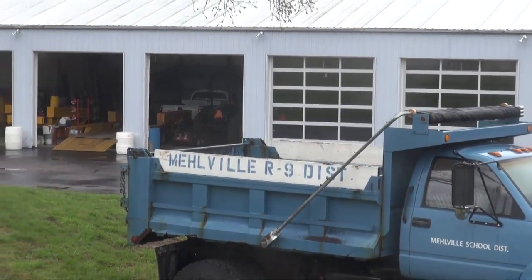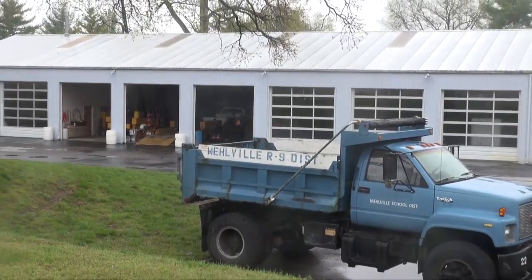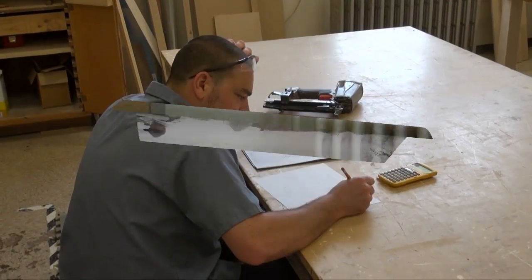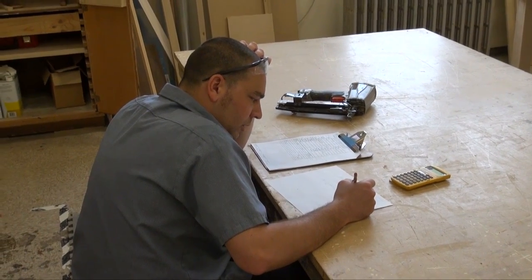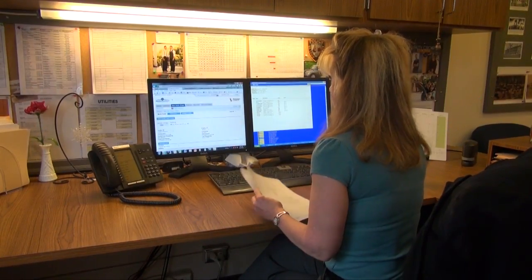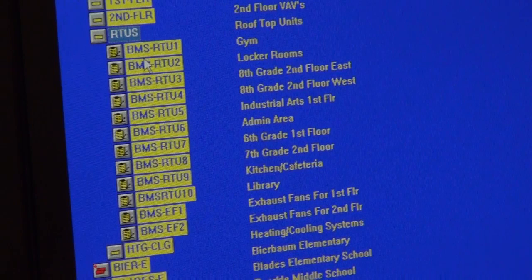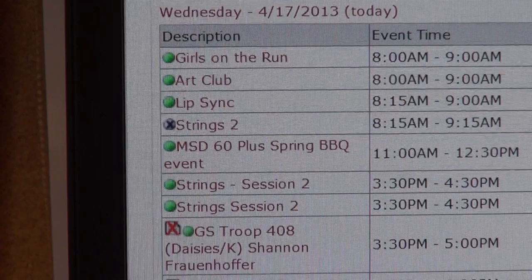The maintenance department maintains the equivalent footprint of 1,000 average-sized homes each day, 320 acres of ground, and completes an average of 7,500 work requests per year. In addition, we monitor over 16,000 points of control for our HVAC energy management system to ensure a comfortable, climate-controlled learning environment.